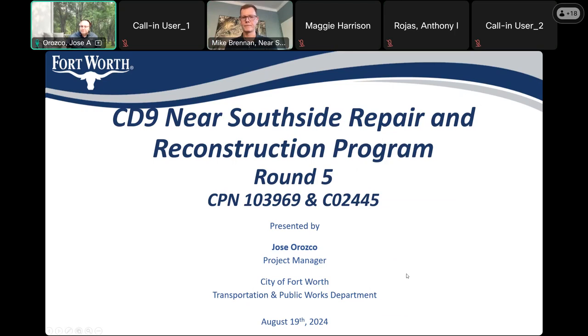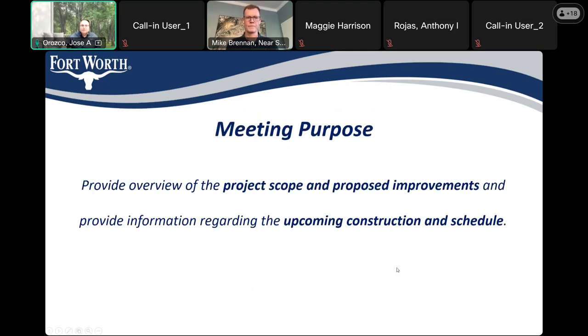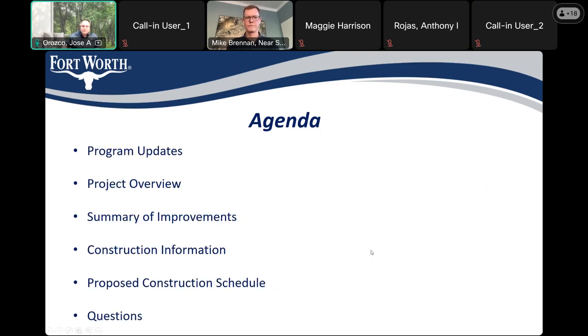The purpose of this meeting is to give you the project scope and proposed improvements, as well as the upcoming construction schedule. On the agenda tonight I'm going to discuss program updates, project overview, summary of improvements, construction information, and proposed construction schedule. I will address questions at the end of the presentation — please put your questions in the chat room.